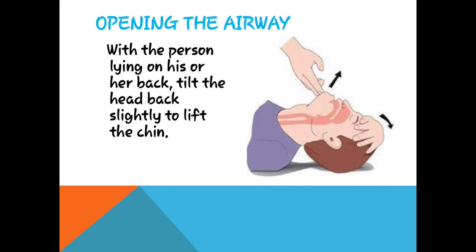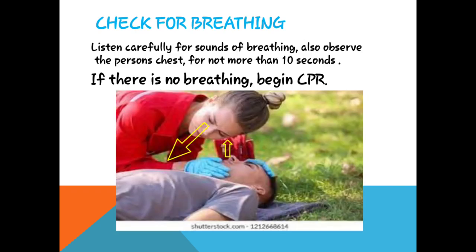Opening the airway — اس طرح سے کی جاتی ہے کہ انسان کو سیدھا لٹا کے اس کی chin کو اوپر کیا جاتا ہے اور head کو تھوڑا tilt کیا جاتا ہے۔ With the person lying on his or her back, tilt the head back and lift the chin۔ اس سے airway clear ہو جائے گا۔